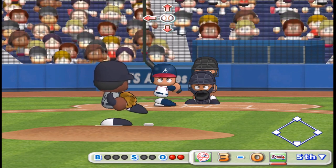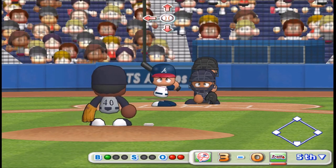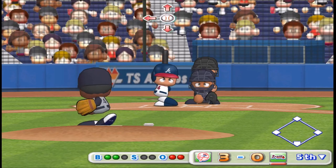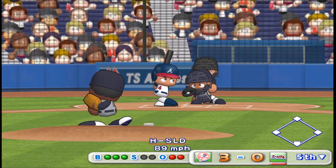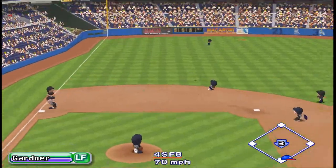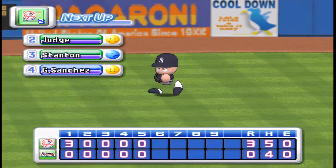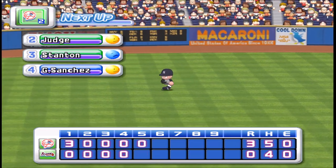Our next batter, Ruiz. He grounded first last time up. Just missed the inside corner, ball. And he comes out swinging on three and O. Gardner caught that one. There's the third out. No runs, no hits, no errors. The Braves zero, the Yankees three.